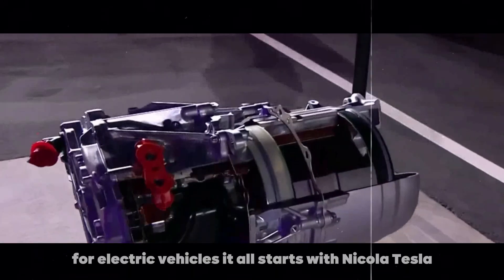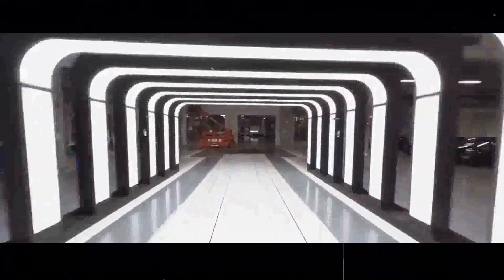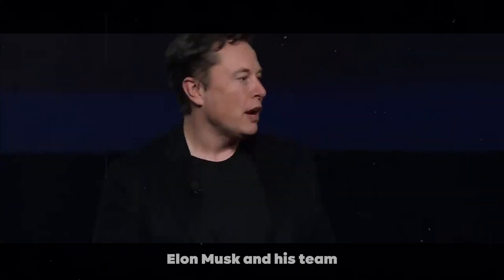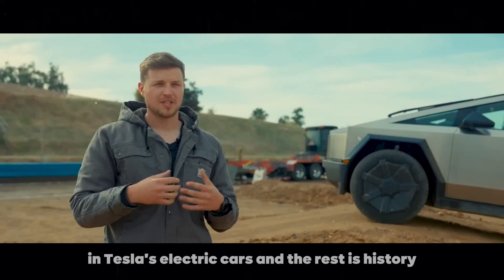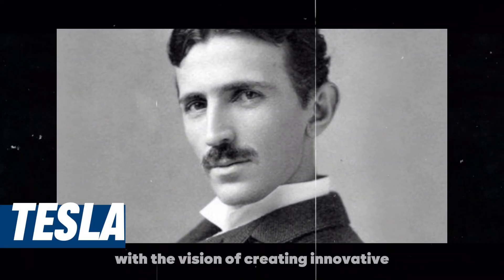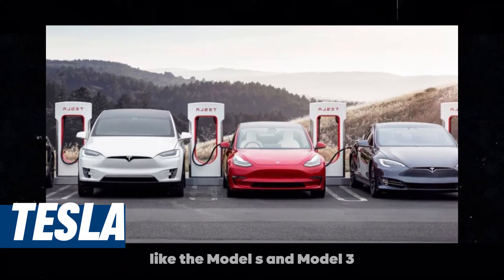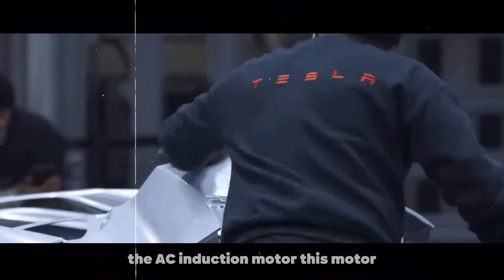It all starts with Nikola Tesla, the great inventor of the AC induction motor. At the beginning of the 21st century, Elon Musk and his team decided to use this technology in Tesla's electric cars. Tesla Motors was founded with the vision of creating innovative and efficient electric vehicles. From the first roadster to the latest models like the Model S and Model 3, the company has continuously improved the AC induction motor.